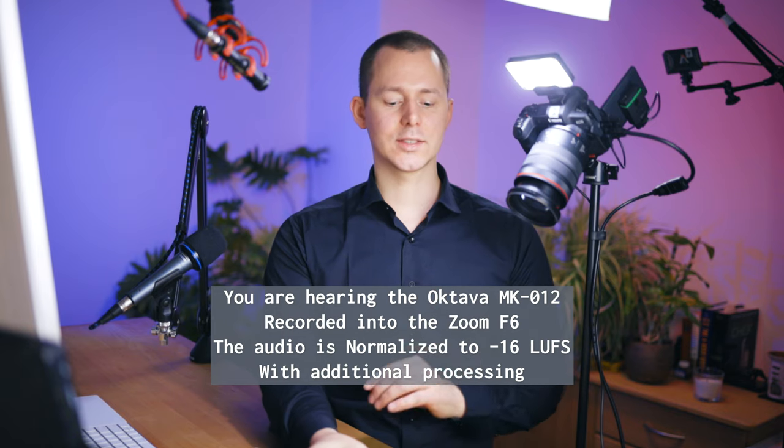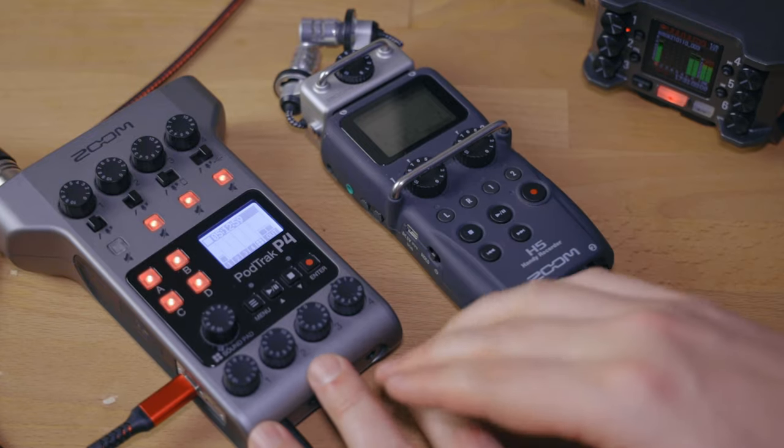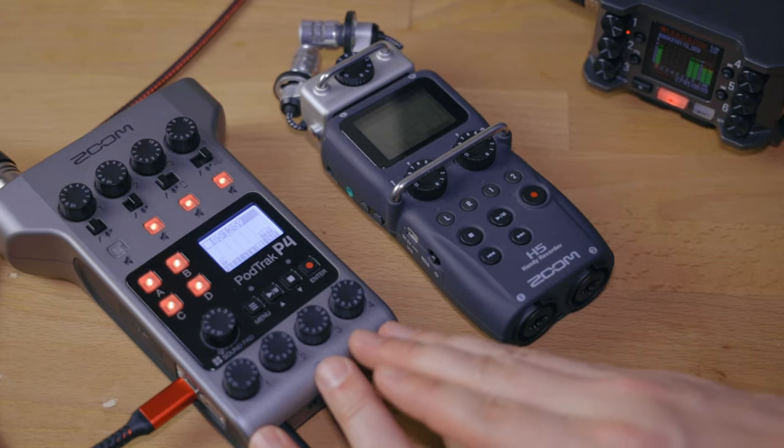For podcasting, I think it's safe to say the probably better choice for you is going to be the Zoom PodTrack P4. Now, before we jump into the comparison, one quick disclaimer. The PodTrack P4 was sent to me by SoundService GmbH in Germany. This is a loaner device. I am going to be sending this back once I am done making these videos, and these videos are not going to be shown to SoundService GmbH or Zoom itself before they are published.